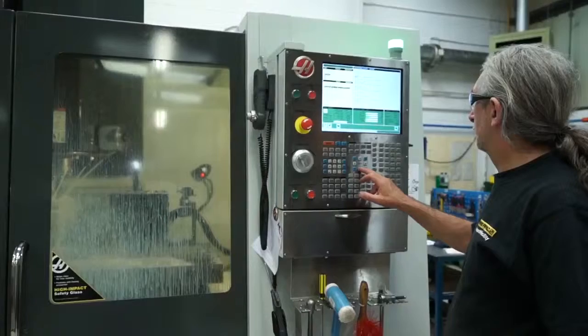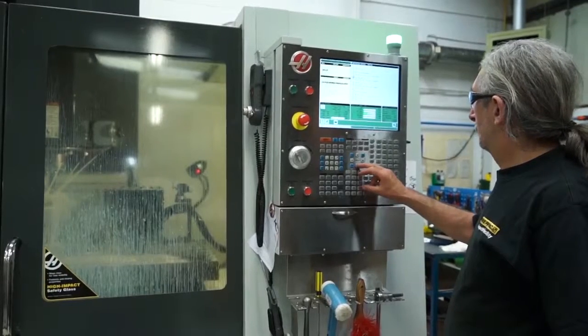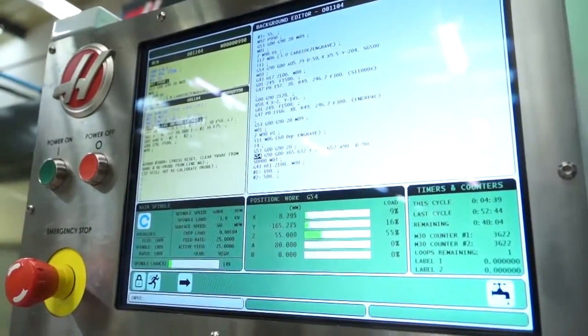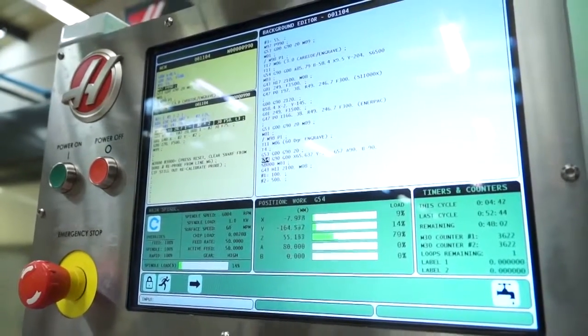What about the programming side of things? With this being a 5-axis, has much changed since the older version? Yes, quite a bit has changed on this new machine. It took a bit to get our heads around it, but Haas led us through, trained us and we managed to achieve what we wanted.